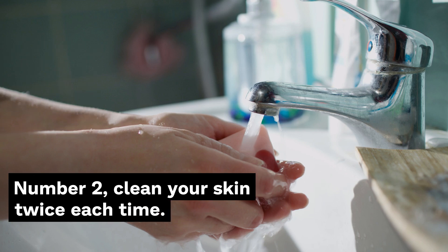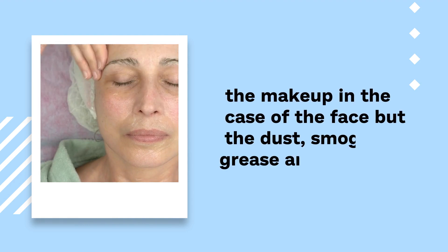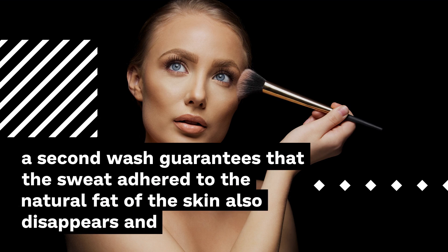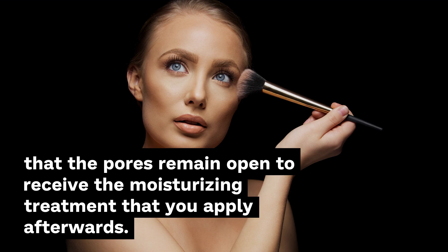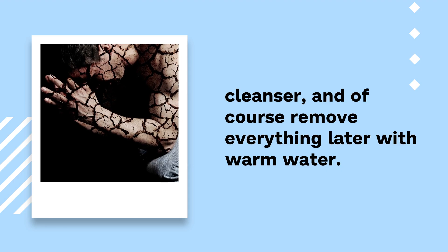Number 2: Clean your skin twice each time. If you thought that washing your face or your body once was enough, you are making a mistake. The skin must be cleaned twice to really remove not only makeup but also dust, smog, grease, and sweat. In the first cleaning, the major dirt is removed — the layer of makeup, the sunscreen. A second wash guarantees that sweat adhered to the natural fat of the skin also disappears and that the pores remain open to receive the moisturizing treatment you apply afterwards. Start with an oil-based cleanser and then do a second step with a water-based cleanser, and remove everything with warm water.